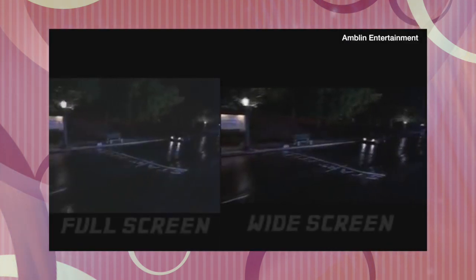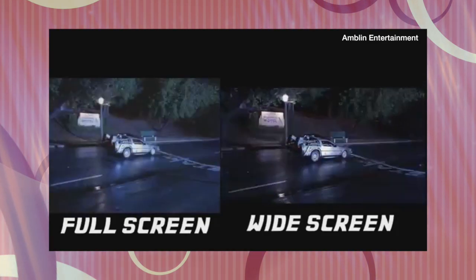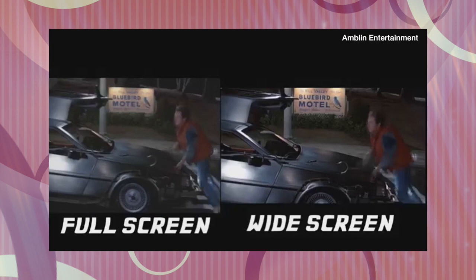It wasn't until DVDs and widescreen TVs came out that distributors finally stopped hacking off almost half the screen of motion pictures. But let's look at it from the VHS distributors' perspective. In a segment highlighting Steven Spielberg's unanswered wish to have Indiana Jones and the Last Crusade letterboxed for his VHS release in 1990, Gene Siskel makes the case for all that panning and scanning.